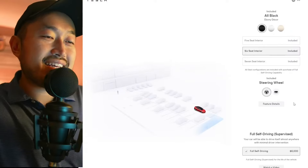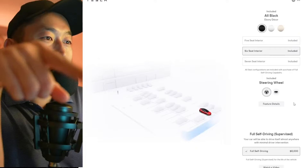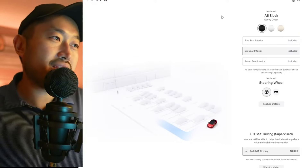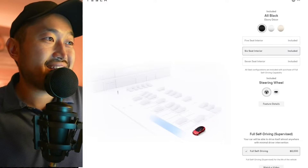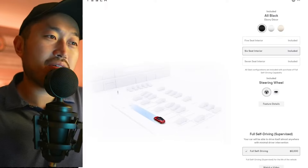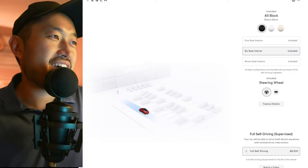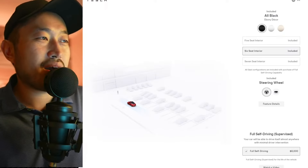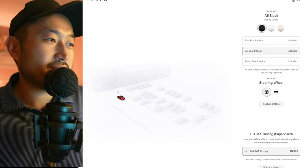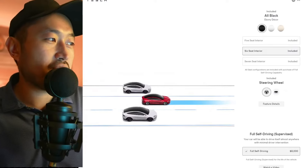I would 100% say get the Model X over the Model S. The 1.99% financing on the Model 3 and Model Y — you really can't beat that, that's just a fantastic deal at the moment. But I know a lot of you might not be looking at the Model X; you're looking at Model 3 and Model Y, and we're still waiting to see what types of deals and incentives Tesla is going to be pulling forward.